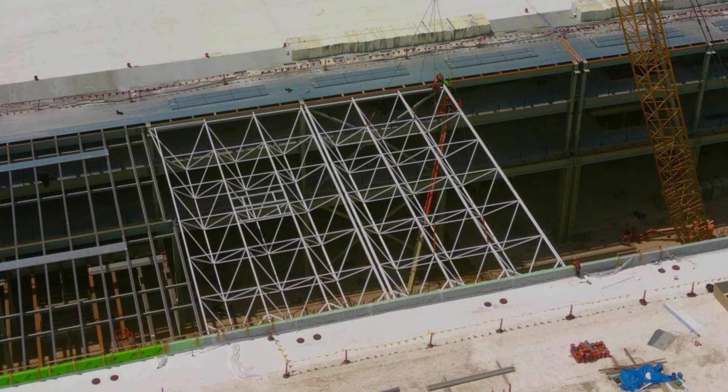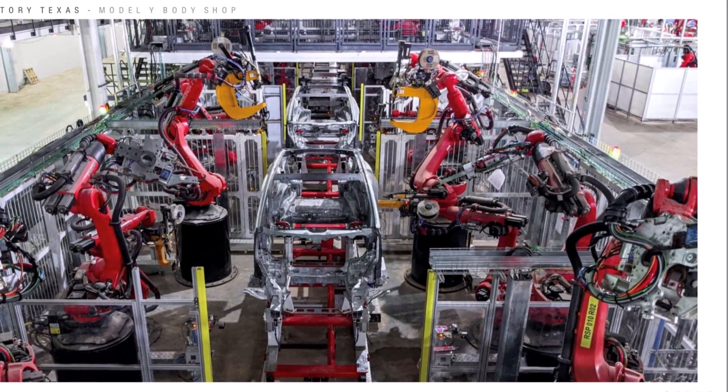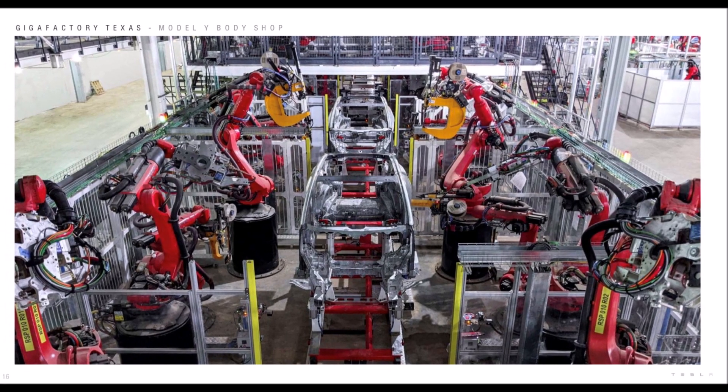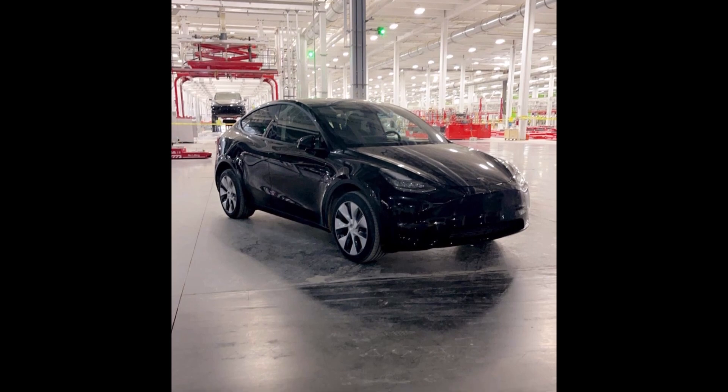We have known that Tesla is getting ready to ramp up production in its Gigafactory in Austin, Texas, and that it is going to start with the Model Y first instead of the Cybertruck. This is because the demand for the Model Y continues to increase and Tesla wants to be able to satisfy that demand.